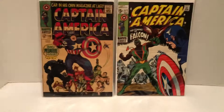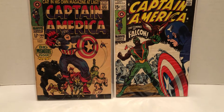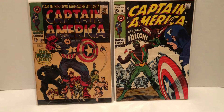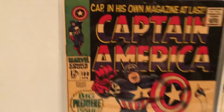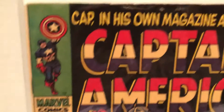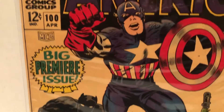Might be sending these in to have them CGC-ed. It's going to take a long time because I always have them pressed, too, so it extends the time a great amount. It's the first issue in his own magazine — at last, the big premiere issue.